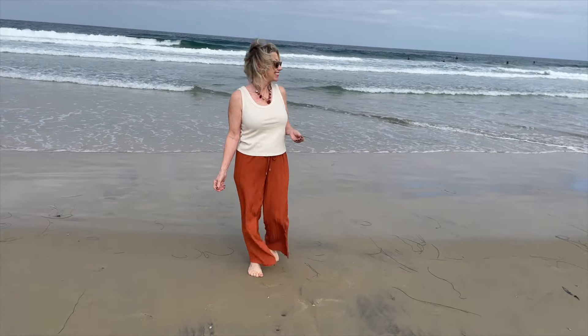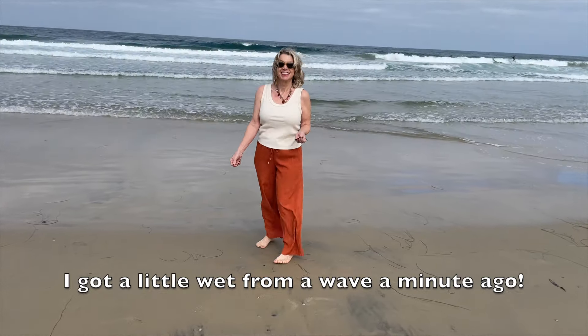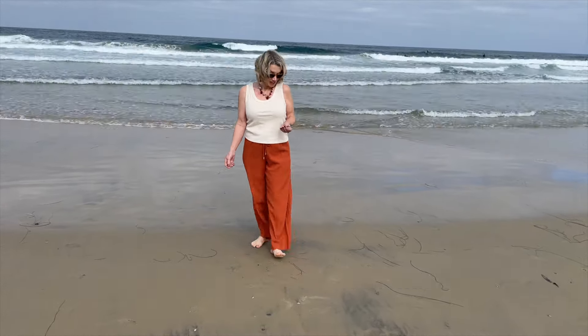I paired it with just an off-white tank because I had it with me, and some fall accessories — a beautiful necklace, some earrings, even a manicure, lip color — just bringing in some of those colors that you associate with fall.